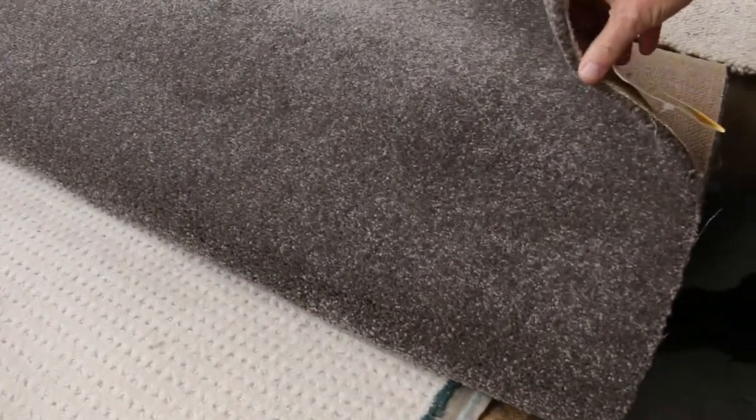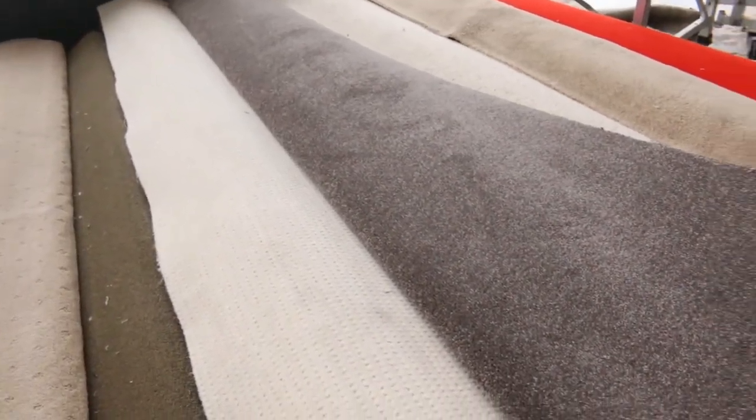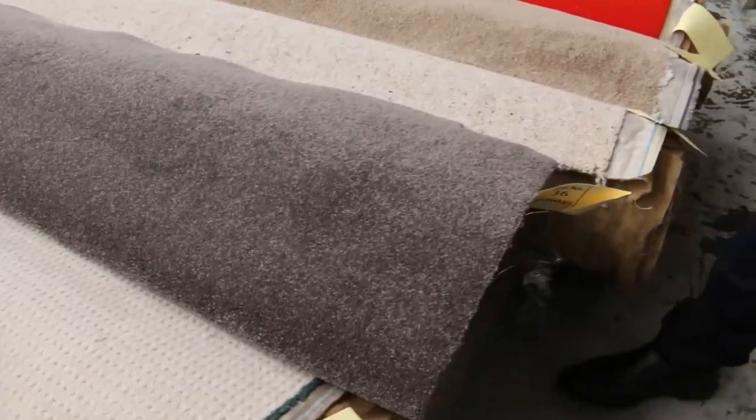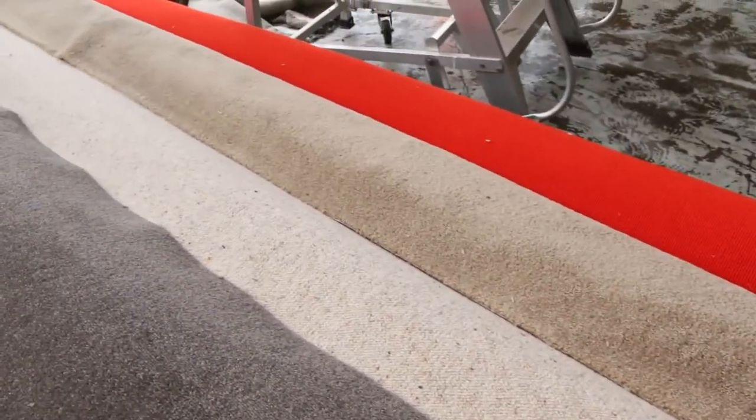This one here, lot number 36, that's 11.1 metres — so that's going to do at least two, probably three, maybe even four rooms. That type of carpet would normally retail at around about $100 a metre. We're out to sell it; I'm thinking somewhere around about $30 to $35 a metre for something like that. That's awesome buying. There's also a nice bright red one on the end there if you want something to really brighten up your room.